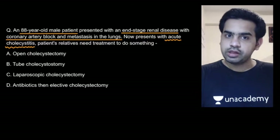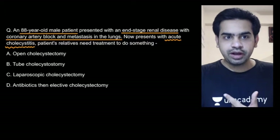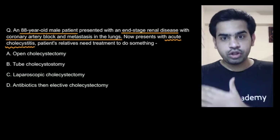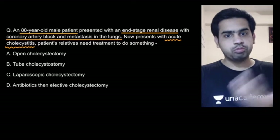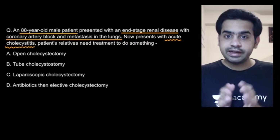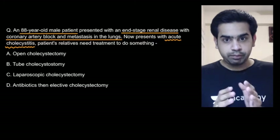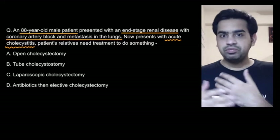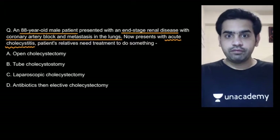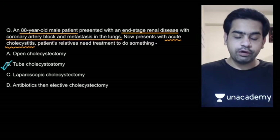The ideal treatment would be cholecystectomy, but you cannot go for that because the patient has end-stage renal disease, coronary artery block, and metastasis to the lungs. All these factors will not allow you to put the patient under anesthesia or go for cholecystectomy. But you have to do something, because over time the gallbladder will get distended, the wall will not receive further blood supply, and the acute cholecystitis will lead to necrosis and possible rupture. So at least we can go for a tube cholecystostomy.